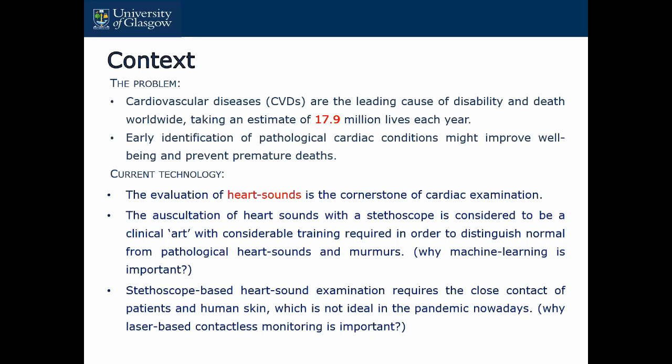To operate a stethoscope, you always need somebody with experience — a trained person, a clinician — to help distinguish the heart sound and the performance. That's why we think machine learning is very useful here, because machine learning can automatically distinguish people with potential heart issues from healthy people. Also, the reason we want to use laser is because stethoscope-based heart sound measurement requires close contact with the patient's skin, which is not ideal during this pandemic. With our laser method, we can be like two meters away between the patient and the clinician.